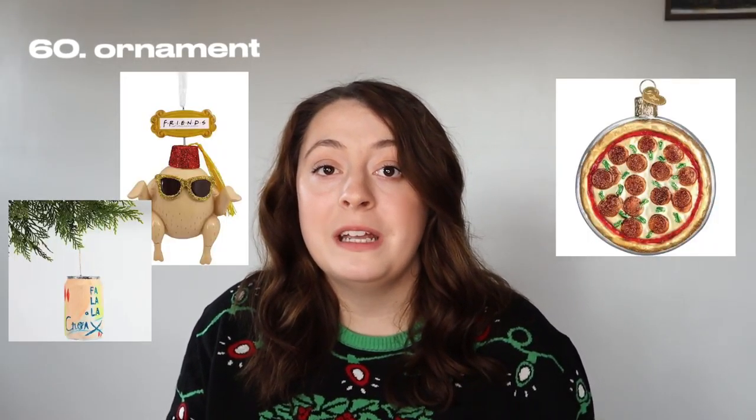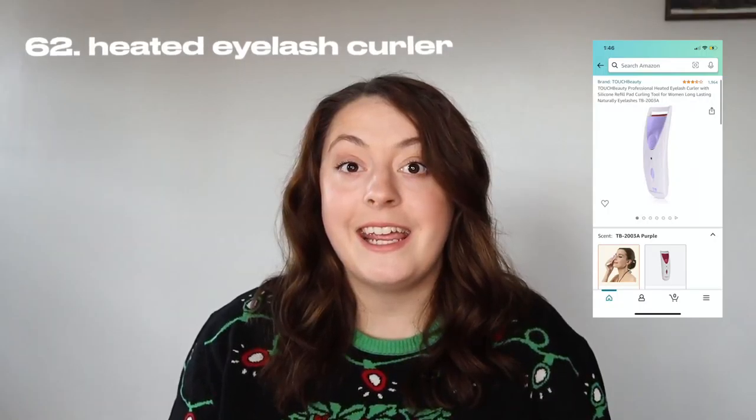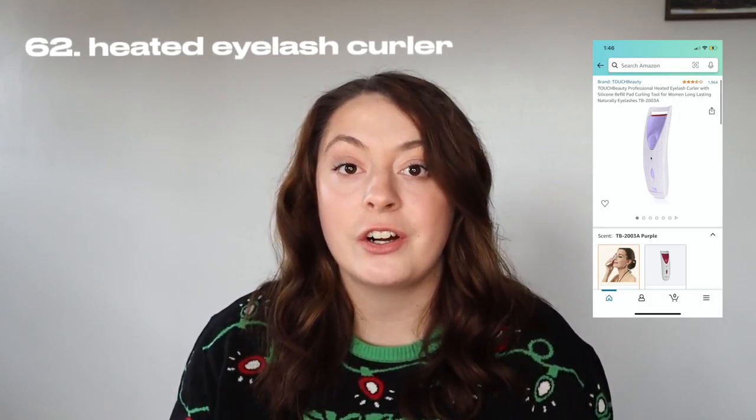Any kind of ornament — and to put a twist on this, you could get somebody an experience. For example, if you got them a pizza cooking class, you could get a pizza ornament and put a little tag on it saying you got them pizza cooking classes. An electric razor. A heated eyelash curler. And last but not least, a really cool keychain.